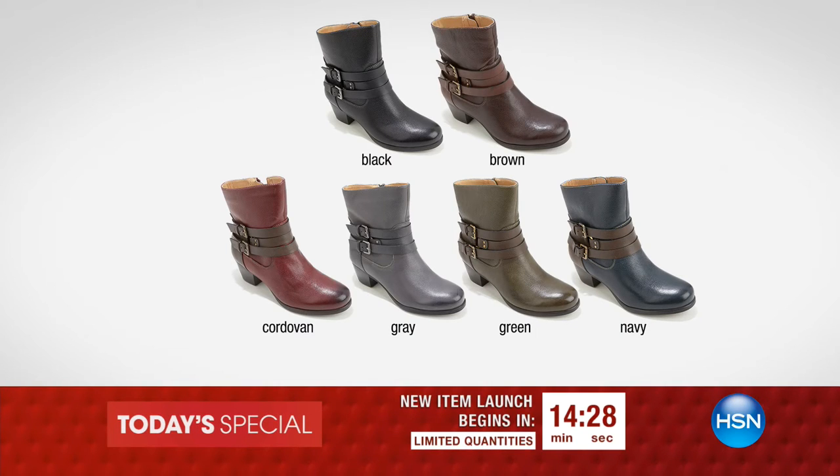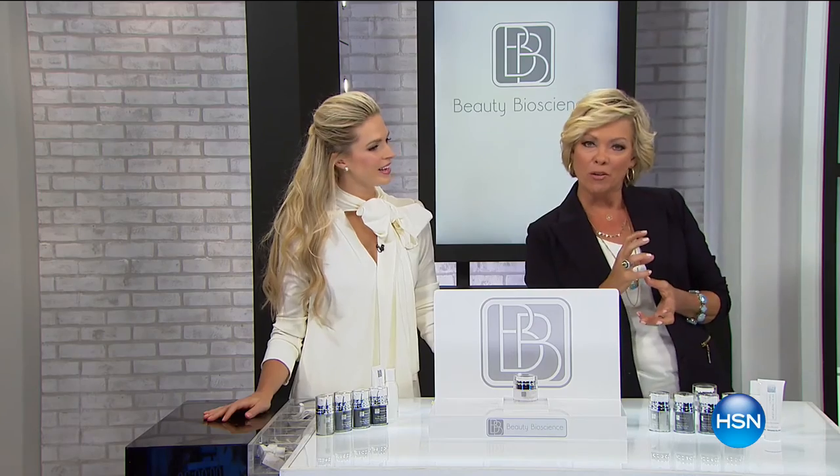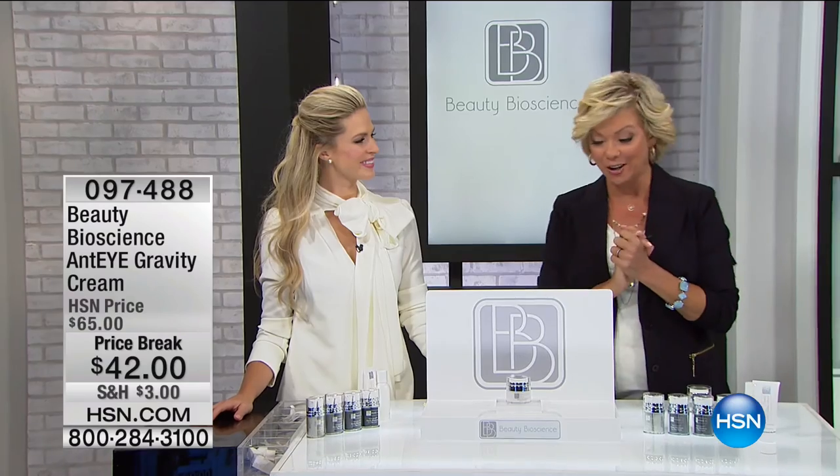Coming up in a few moments — the today's special with Naturalizer. I've been wearing these boots the last two weeks and giving them a test drive. They're so comfortable, all leather, the 'it look' of the year. Several colors available in medium and wide widths — six glorious colors, all color-blocked leather with a moto feel and a super cute buckle.